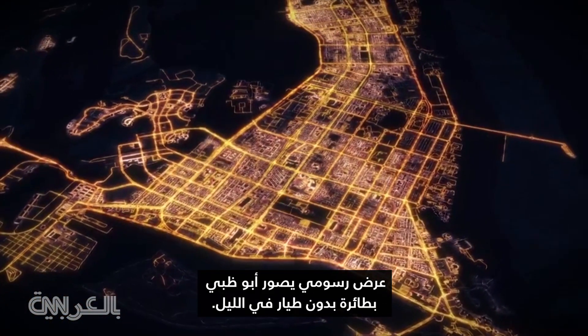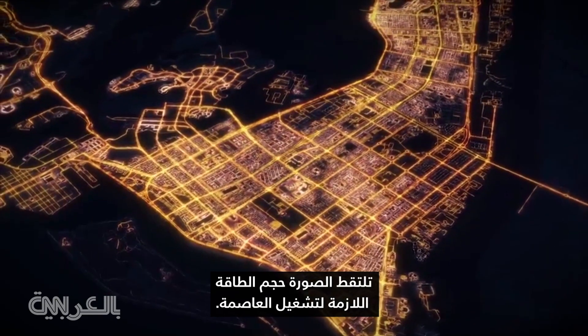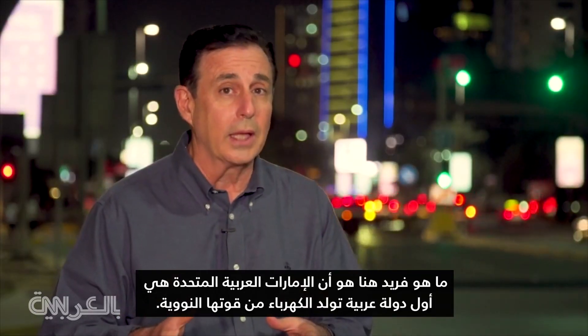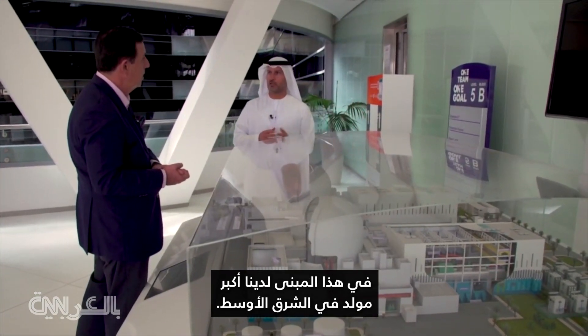A graphic rendering depicts Abu Dhabi by drone at night, capturing the scale of energy needed to power the capital. What's unique here is that the UAE is the first Arab country to generate light from its own nuclear power. In this building, we have the single biggest generator in the Middle East.